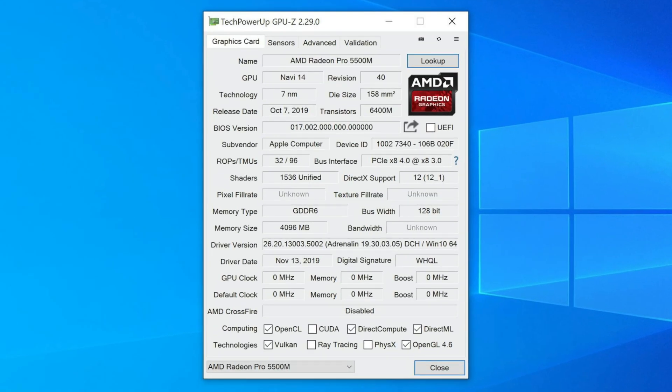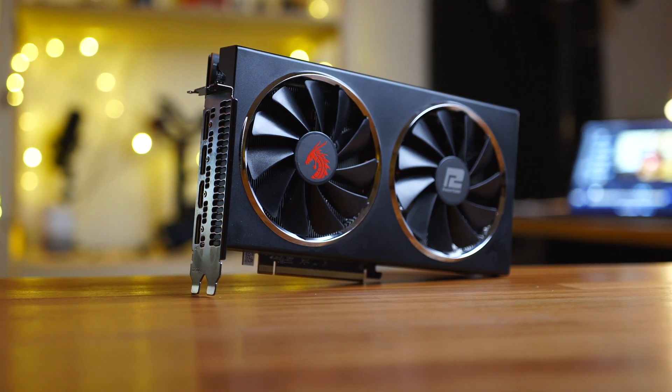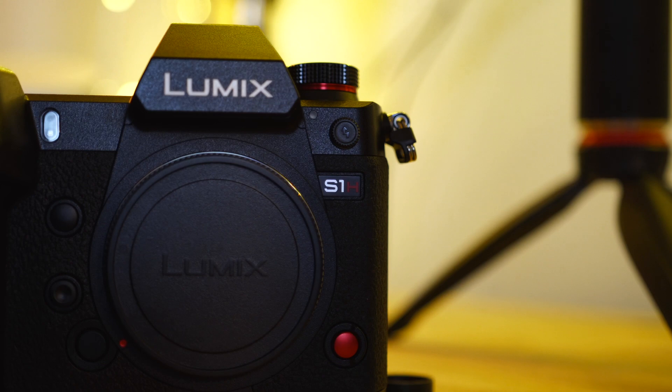For my testing, I'll be cycling between the internal Radeon Pro 5500M, the AMD RX 5600 XT, and my Radeon RX 5700 XT. As a disclaimer for all three cards, I'll be skipping the timeline scrubbing test because as expected, all three cards smoothly handled 4K and even 6K 10-bit 4:2:2 footage shot on my Panasonic S1H. So with that out of the way, let's take a look at the numbers.